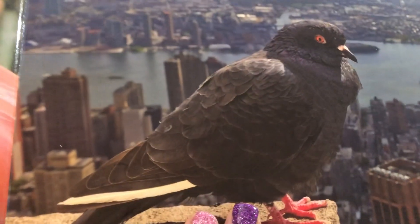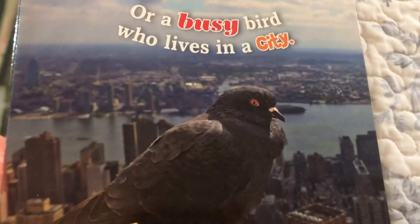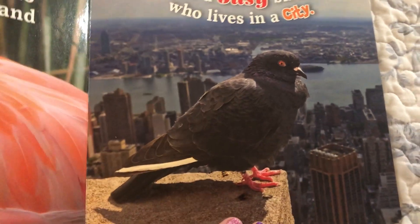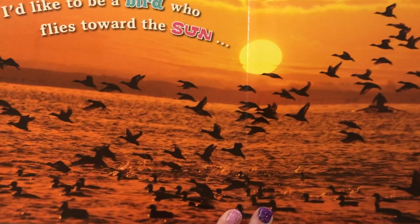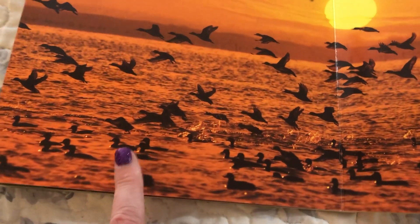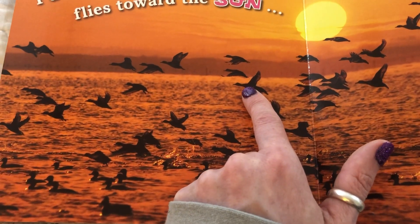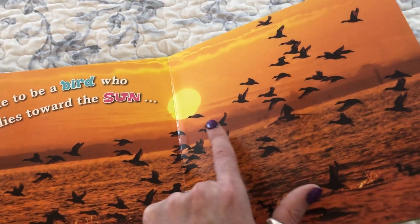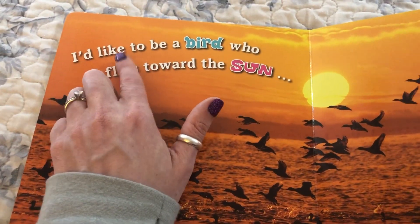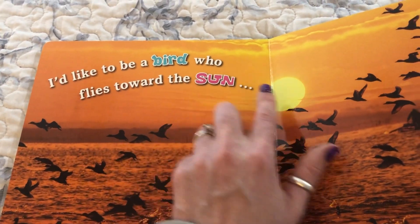Look at this bird — we know this bird. This is a pigeon, friends. It lives in the city. We also see ducks swimming in the water — we see these all the time in the Hudson River — and some geese. Look at these geese flying with their long necks, forming a V. They're making a V so they can migrate to the south. I'd like to be a bird who flies toward the sun.